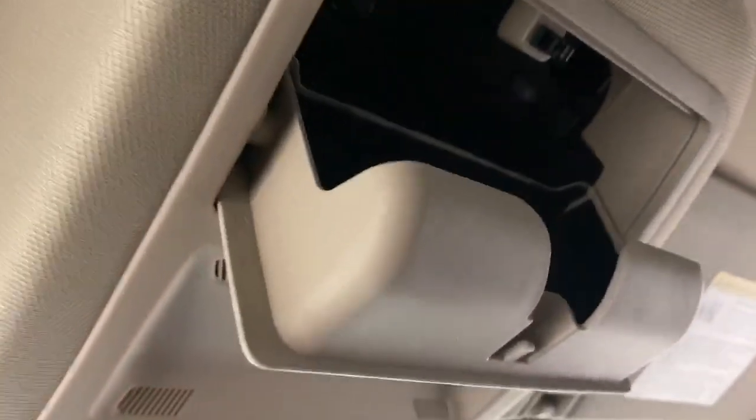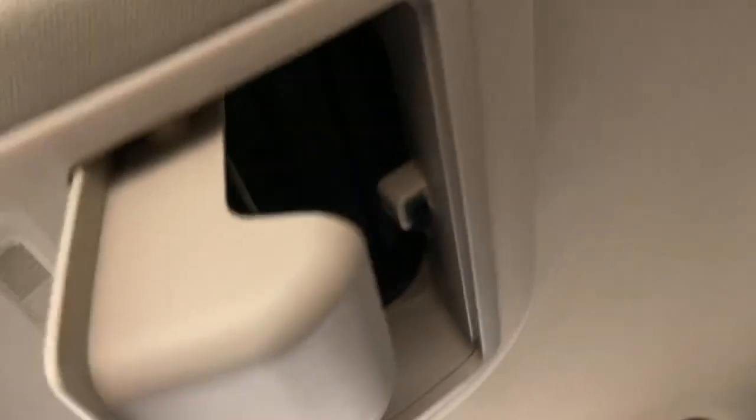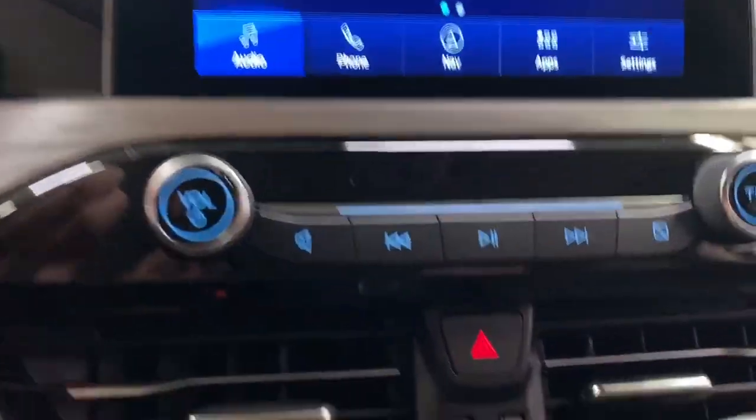Up here you've got your auto-dim mirror and a sunglasses compartment. There's no sunroof on this model, though it's always an option on other models. Radio controls are pretty standard.